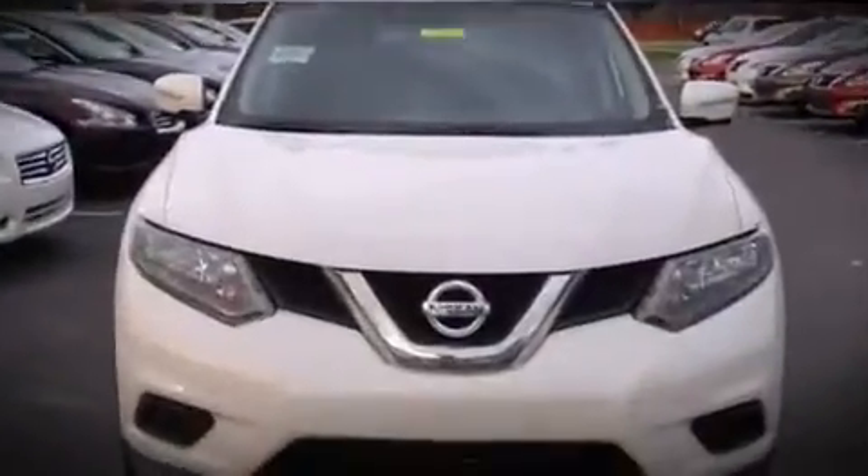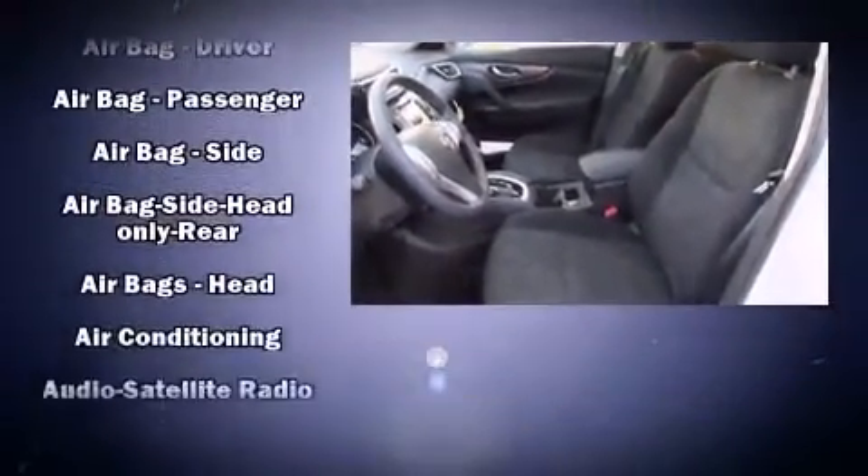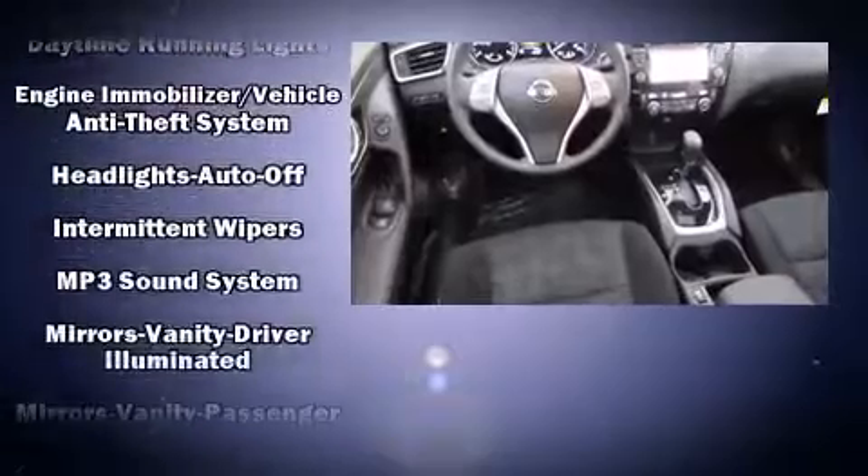All of the premium features expected of a Nissan are offered, including one-touch window functionality, variably intermittent wipers, a trip computer, automatic temperature control, remote keyless entry, and power windows.